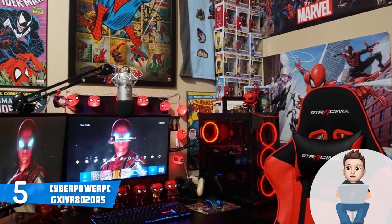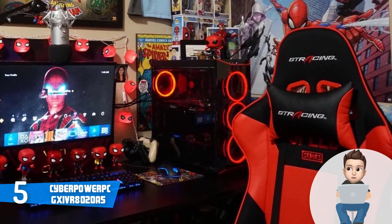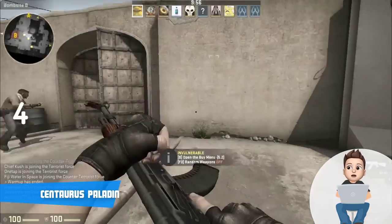To conclude, I strongly recommend you consider the Gamer Extreme PC, especially if you're looking for a reliable multi-purpose PC that looks really good and performs even better, without having to spend thousands of dollars.